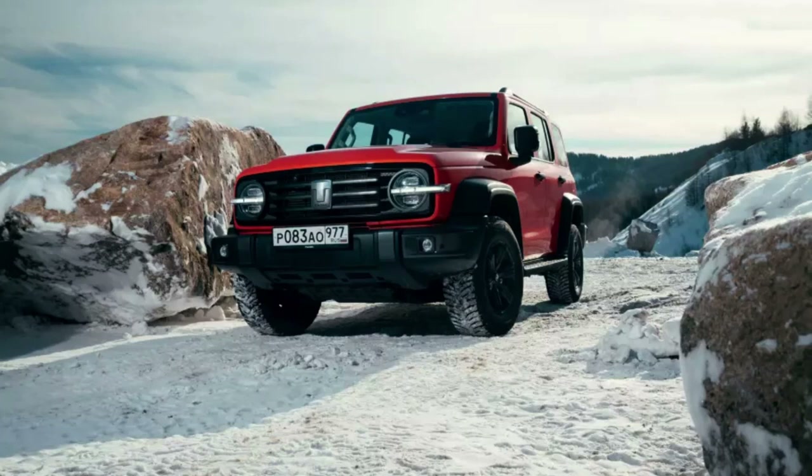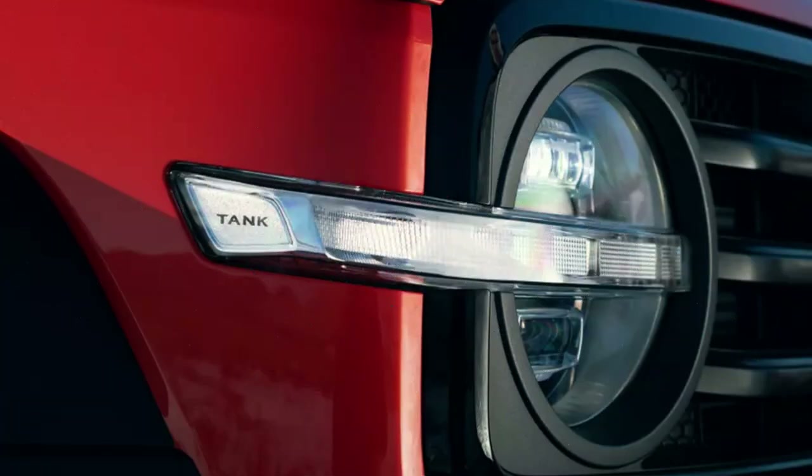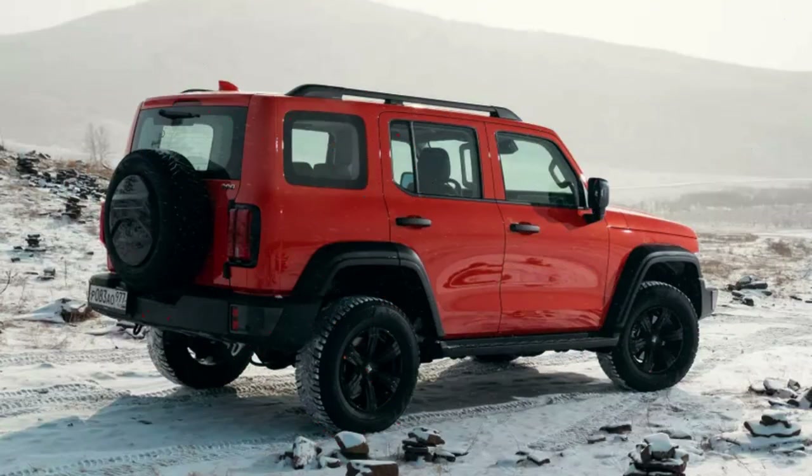LED low and high-beam headlights, automatic high-beam control and cornering lights are standard equipment. Tank 300 looks brutal. The design is without overt borrowings, but the car looks like everyone and no one at the same time — no one sees any references in its appearance, from the Jeep Wrangler to the UAZ Patriot. And here there are all the attributes of a real old-school rogue: massive bumpers, large protruding wheel arches, square mirrors, an almost vertical windshield, a spare wheel hanging behind and a side-opening tailgate with hinges outward.